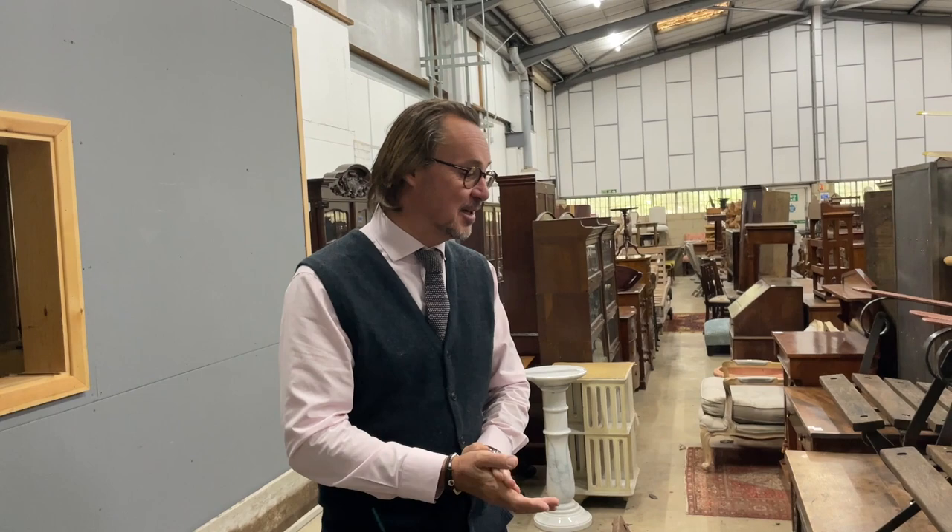A thousand lots, which includes 350-odd lots of furniture. I'm in the warehouse to promote said furniture and garden objects.